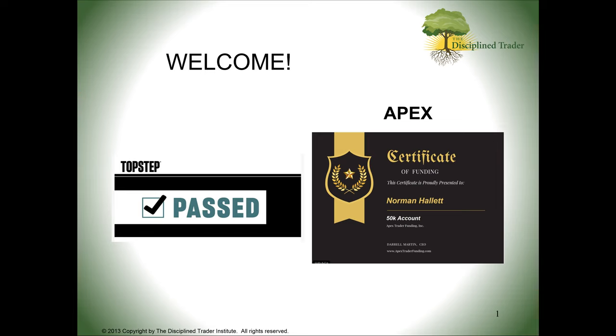I find Top Step and Apex to be the top firms from my examination of criteria — things like how long they've been around, whether they have good reviews online, and whether they pay out consistently. There are many prop firms, all with slightly different rules. Apex seems to be the one most of my list members are pointing toward because the monthly fees are cheaper than Top Step. But these firms are there to make money — they know the majority of people will not pass, so they collect tuition fees along the way.